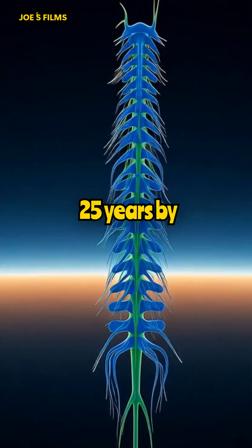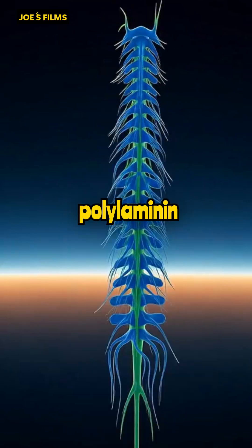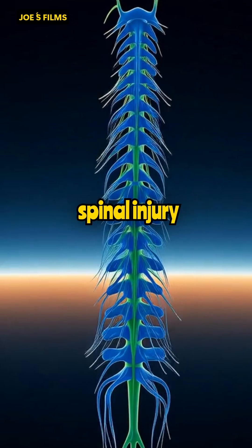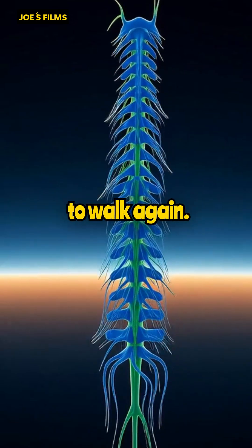Developed over 25 years by UFRJ in partnership with Cristalia Laboratory, polylaminin represents a nature-inspired breakthrough that revolutionizes spinal injury treatment, offering real hope for tetraplegics to walk again.